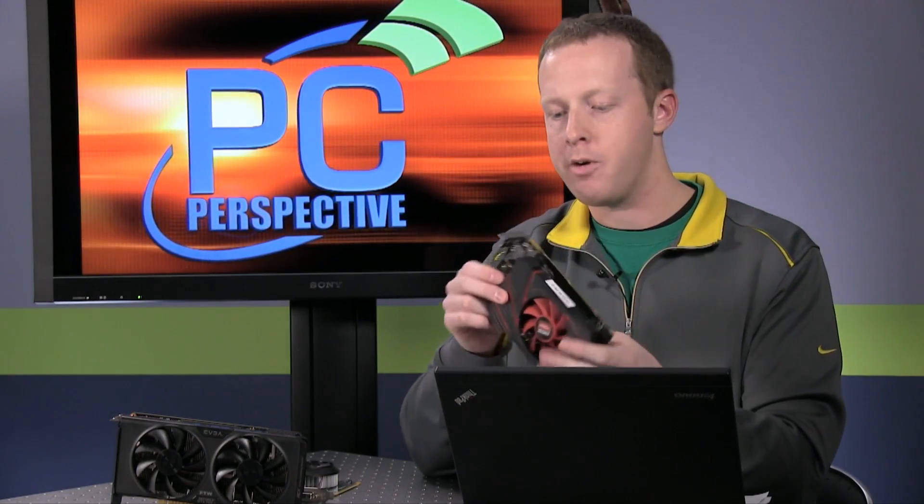The primary competition for the 750 Ti is going to be AMD's R7 260X. We have an R7 260X here — this is the two gigabyte model. It's a little bit beefier card; the heatsink is definitely larger and heavier, the fan is more substantial, and it does require six-pin power. This is currently priced at $139 for the two-gig model, so we're talking about a $10 delta for the NVIDIA card. Of course, we'll see partner cards released.